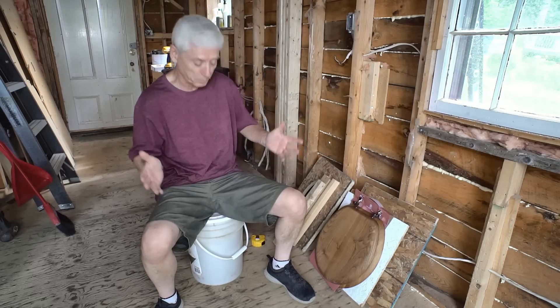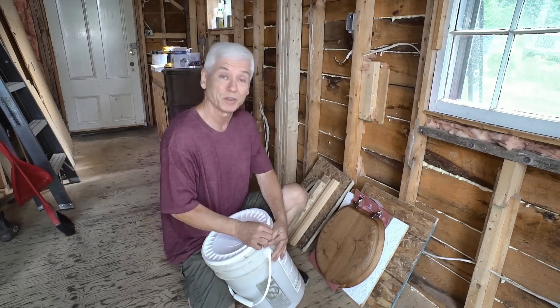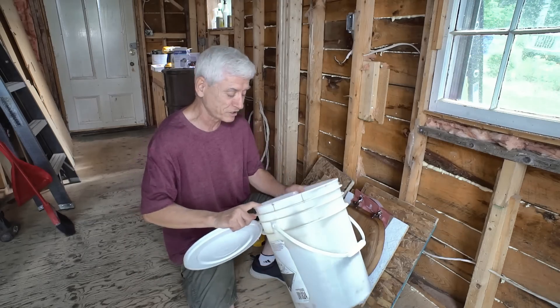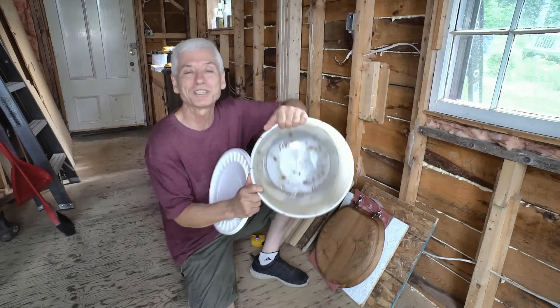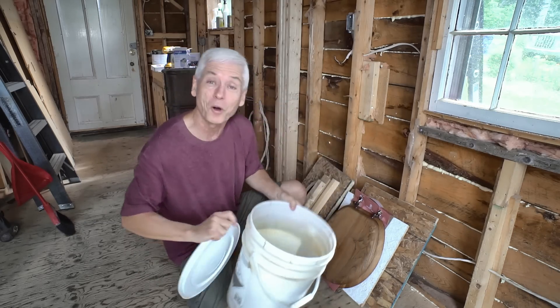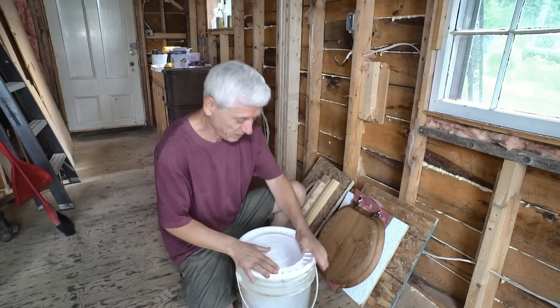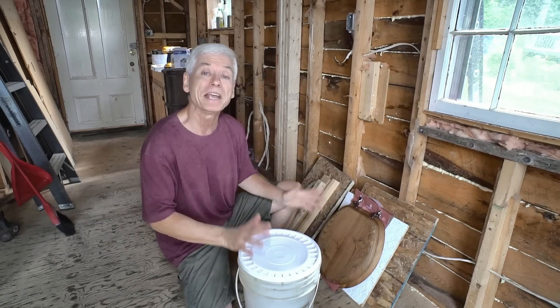A typical toilet in your home is probably around 18 inches, so anything from 16 to 20 inches is probably fine for the final height. This bucket was kicking around — I used it for rusty nails, which is why it's got those brown spots in there. That's rust from the nails. I think this would be a good basis for it; this is what I'm going to use to carry the stuff out.